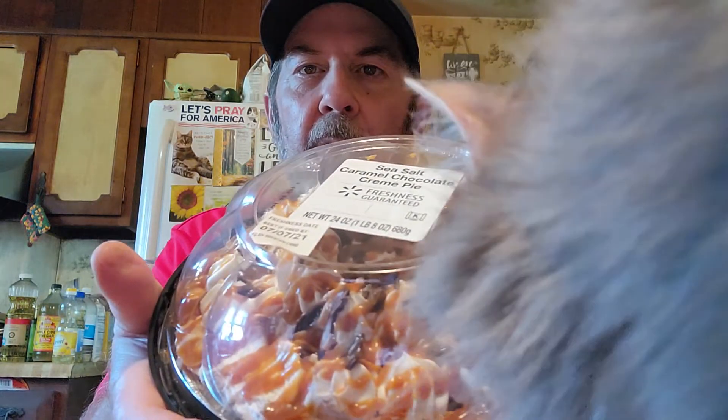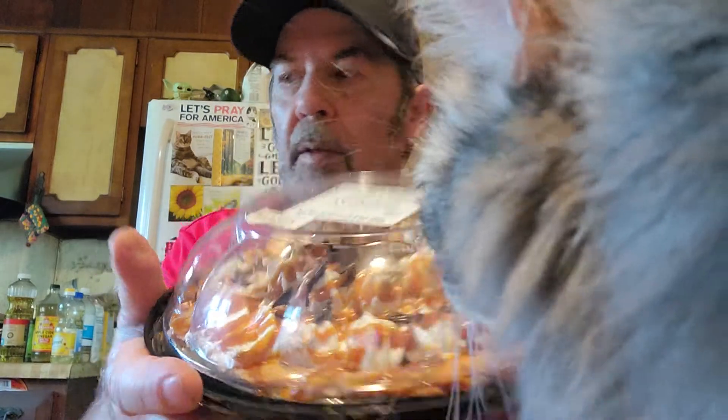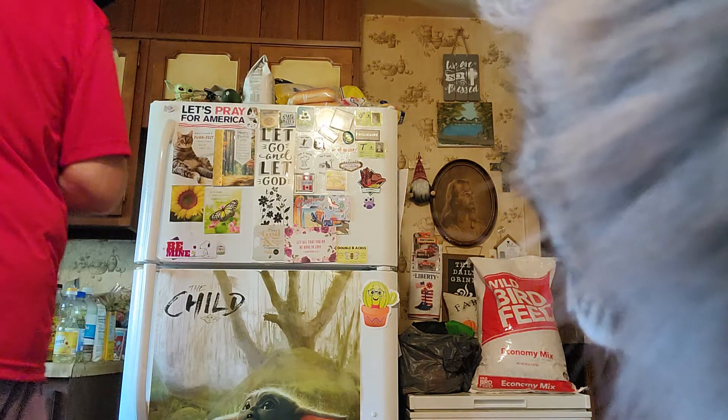We got this sea salt chocolate caramel chocolate cream pie. Look, I'm afraid to turn it because I don't want that to fall or anything, so I am setting it aside for now.